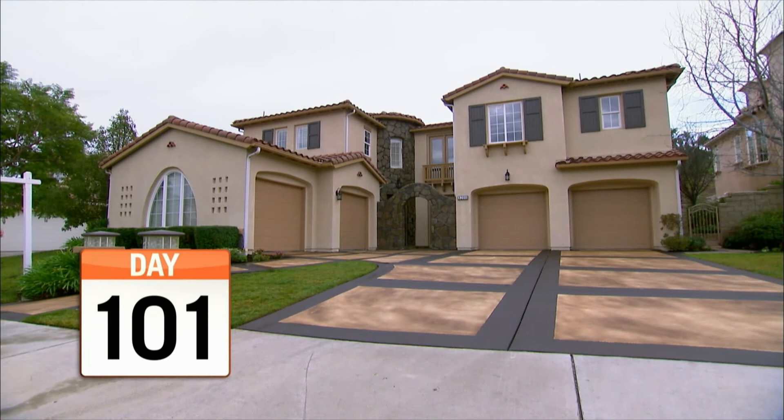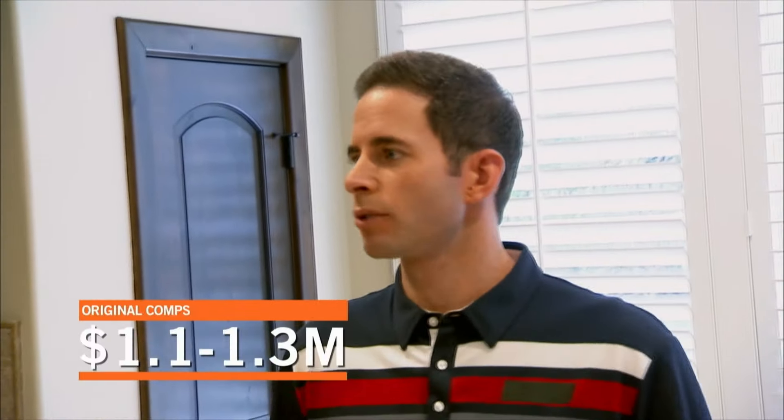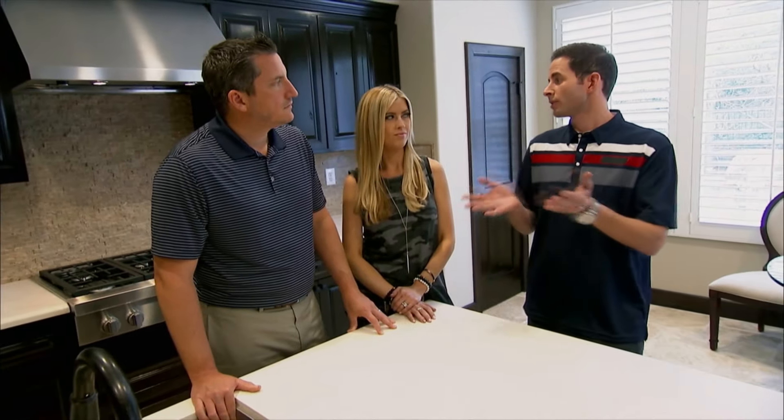When we bought the house, the comps were $1.1 million to $1.3 million. It took so long to do this project, but it might have been a blessing in disguise because now they're $1.2 to $1.471 million. Wow. Based on those comps, I would say we can list anywhere from $1.350 to $1.399 million. Definitely thinking $1.399. A buyer's going to come in here and absolutely fall in love, and I think at the $1.399 list price we're going to get offers.